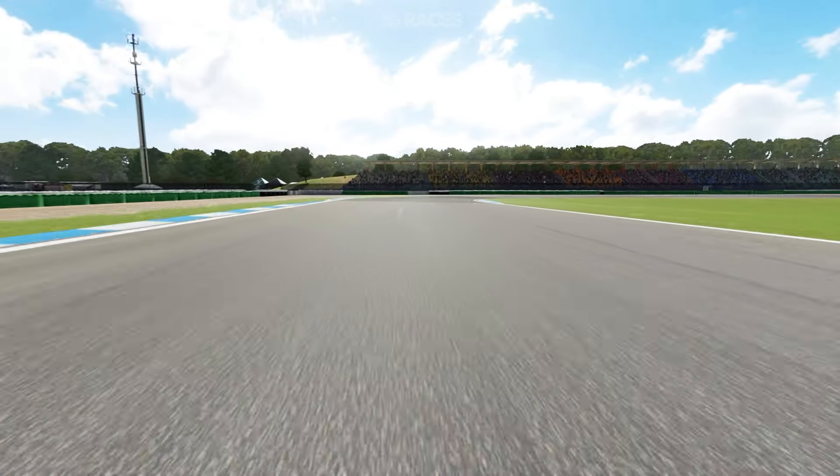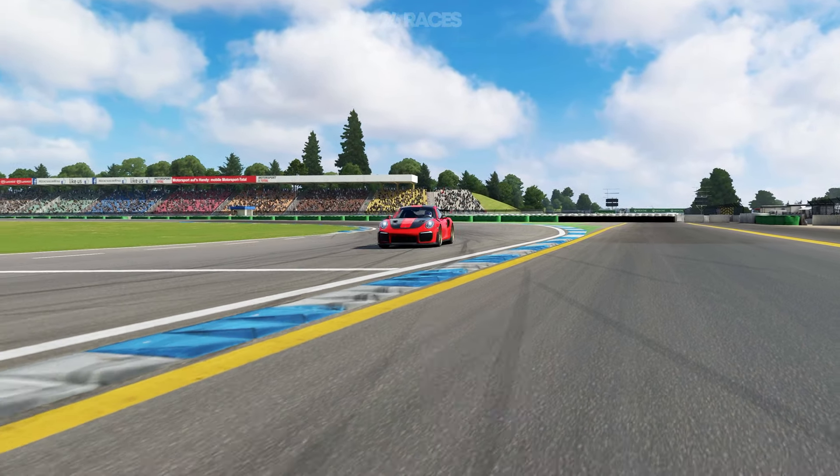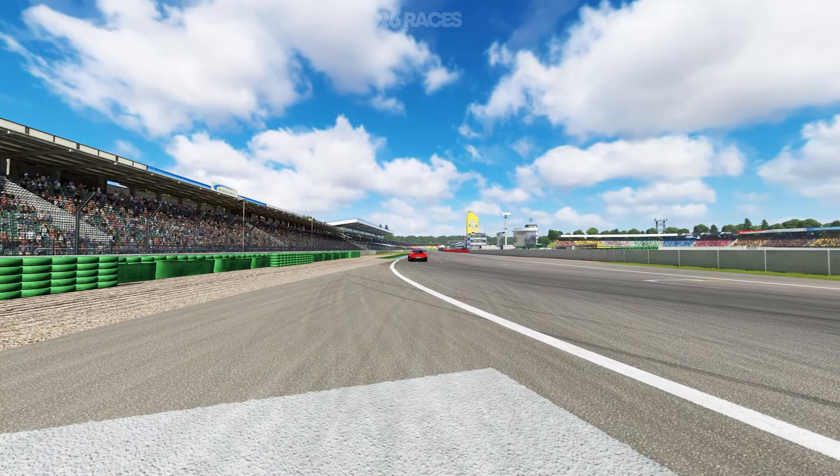With its storied past, technical challenges, and the ability to host various motorsport events, the Hockenheim Ring continues to be a beloved venue, uniting drivers and fans in the pursuit of speed and excitement.